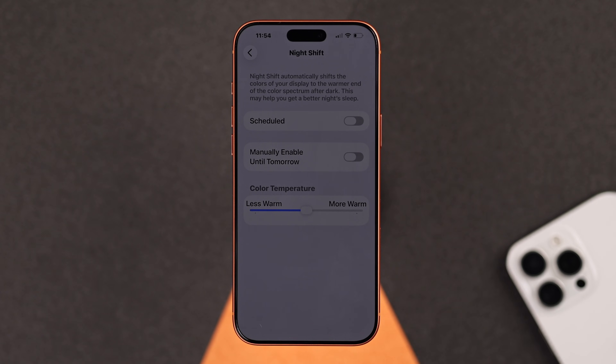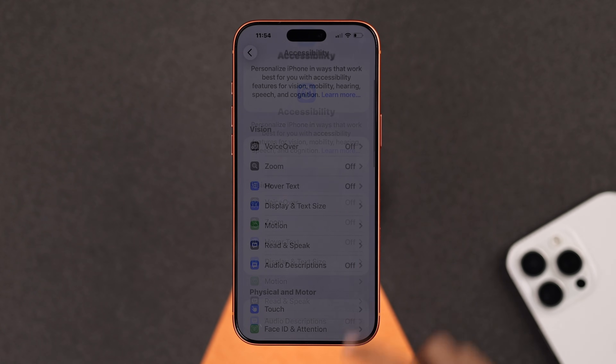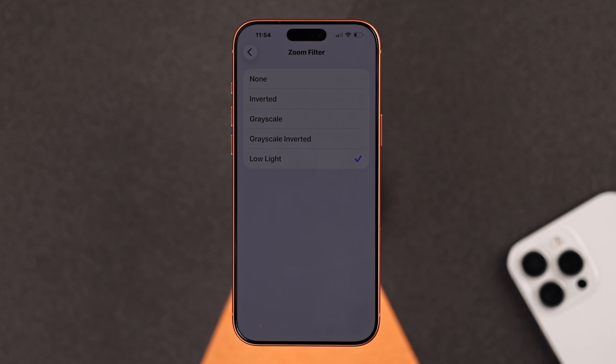From the Night Shift option, make sure all options are turned off. Next, go back to the Settings menu, then tap on Accessibility. Here you have to select Zoom, go to Zoom Filter, and make sure it's set to None — not Low Light.